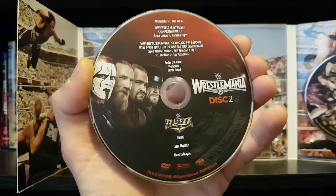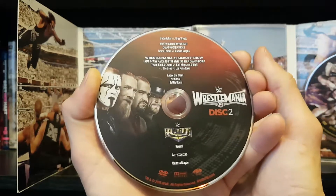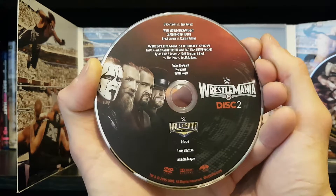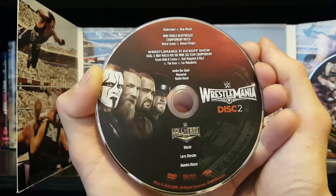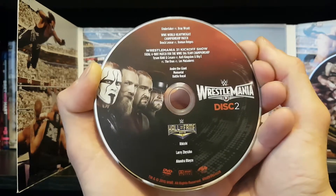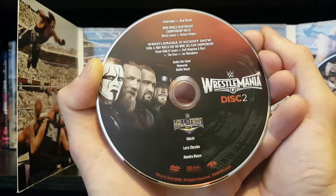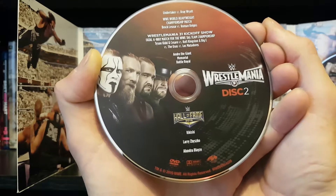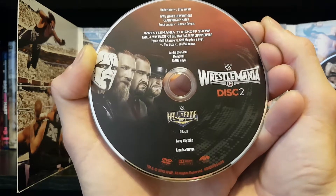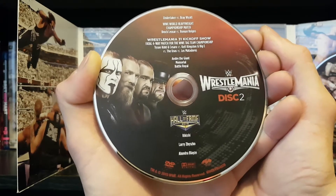Disc two: we got Sting, Daniel Bryan, Rusev, and The Undertaker on there. We got the rest of our WrestleMania card with Undertaker versus Bray Wyatt. The WWE World title match — Brock Lesnar versus Roman Reigns — where Seth Rollins would interfere, cash in Money in the Bank, make it a triple threat, and win the title. We have our kickoff show matches: the Fatal 4-Way for the WWE tag titles and the Andre the Giant Memorial Battle Royal, won by The Big Show.